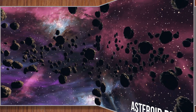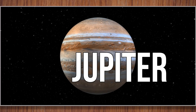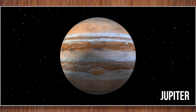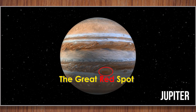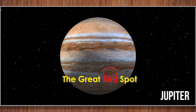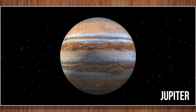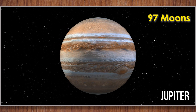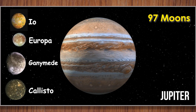Let's continue our voyage to the outer planets. Jupiter. Jupiter is the largest planet in our solar system. It's made of gas and has a giant storm called the Great Red Spot. The Great Red Spot is even bigger than Earth. Jupiter has 97 moons. Among them, the biggest ones are Io, Europa, Ganymede, and Callisto.